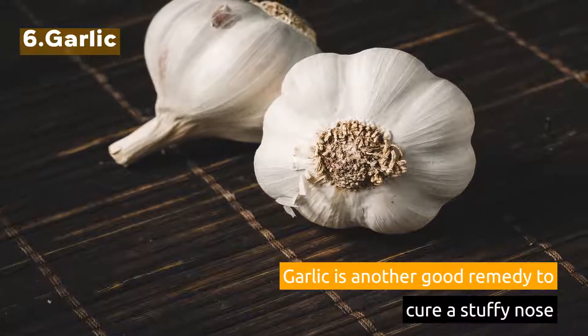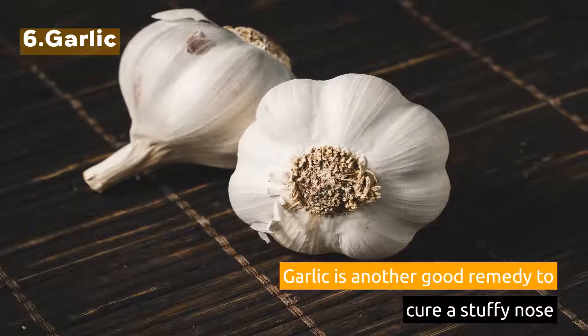6. Garlic. Garlic is another good remedy to cure a stuffy nose.